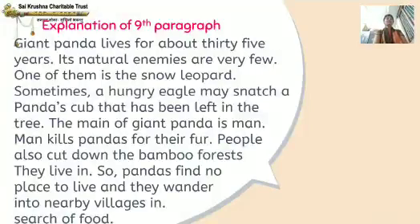This is the explanation of the 9th paragraph. The giant panda lives for about 35 years. Its natural enemies are very few. One of them is the snow leopard. Sometimes a hungry eagle may snatch — meaning take away by force — the panda's cub that has been left in the tree.